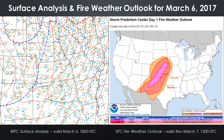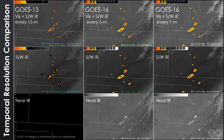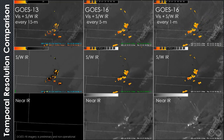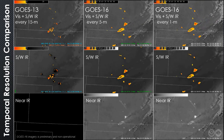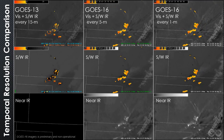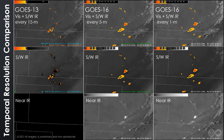Before discussing how the new spectral channels available with GOES-16 improved our weather support, let's take a quick look at how the increased temporal and spatial resolution benefits forecasters. Here is a loop comparing satellite imagery at various time steps. The left column depicts GOES-13 imagery every 15 minutes — the standard scan rate for GOES-13 and GOES-15 imagery today. GOES-16 data are presented in the other two columns, at five-minute intervals in the middle column and one minute on the far right.